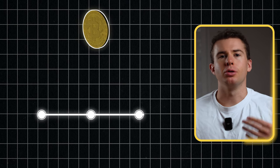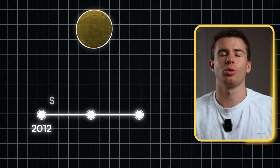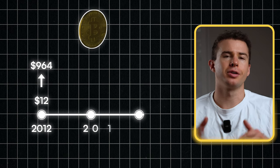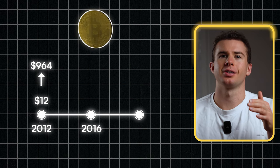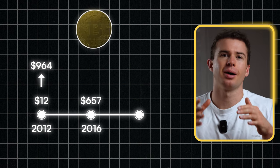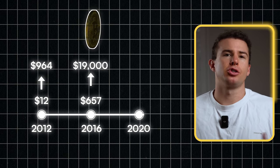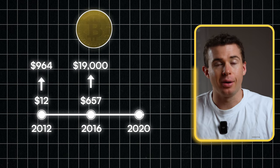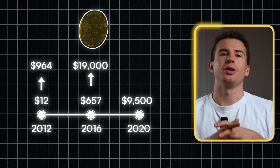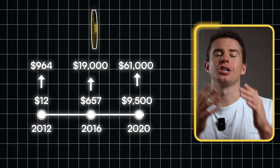Looking at the historical price increases from halving events: in November 2012, Bitcoin was just $12, and one year later that went up to $964 USD. During the second halving of July 2016, Bitcoin went up over 2,800% — from $657 up to over $19,000. Then the third halving of May 2020 saw Bitcoin at $9,500, and by March 2021 it reached $61,000 — a 540% increase in just 14 months.